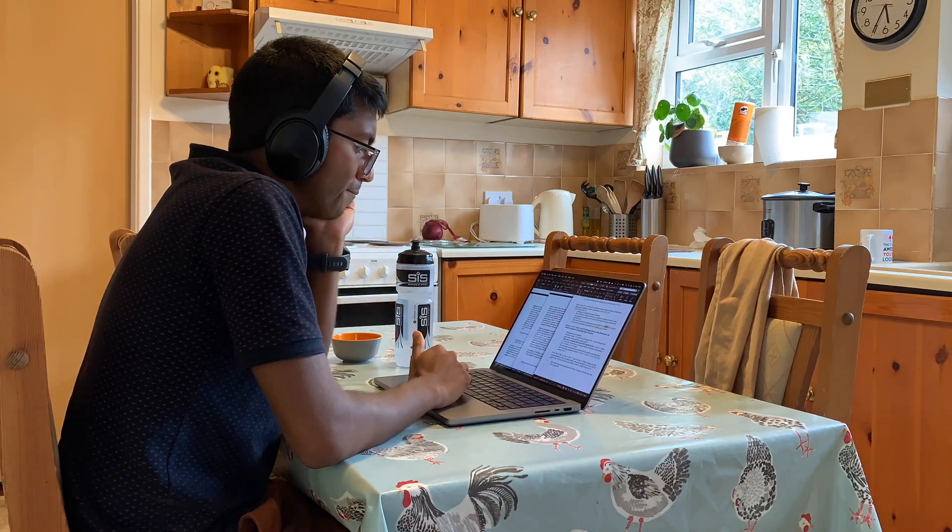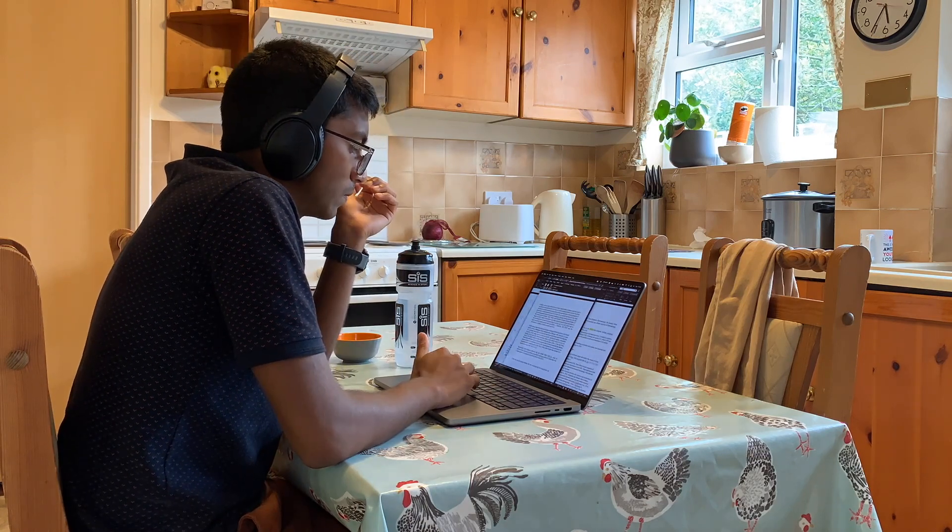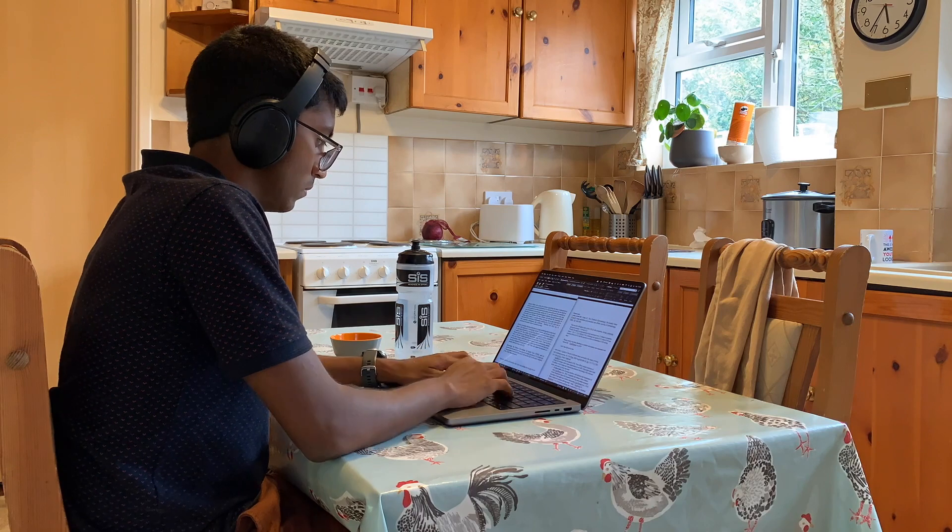I'm also listening to some 40 hertz binaural beats through headphones, because this has been shown to increase dopamine levels in an area of the brain called the striatum, which can help increase focus. I've got some good news - I'm finally done with the project work I was supposed to do. The objective of today was to get a first draft done, and although it was only about a thousand words, I'm glad I got it done within about four to four-and-a-half hours, including vlogging. I've sent it to my co-author to see what they think.